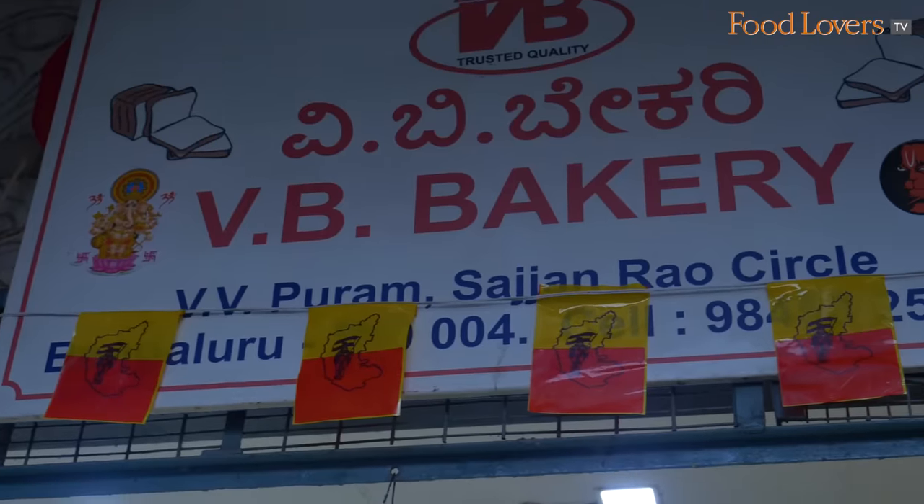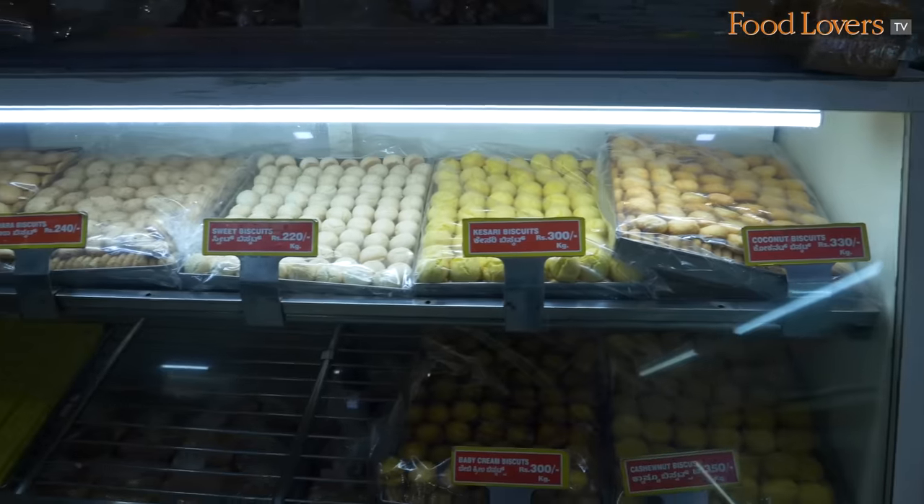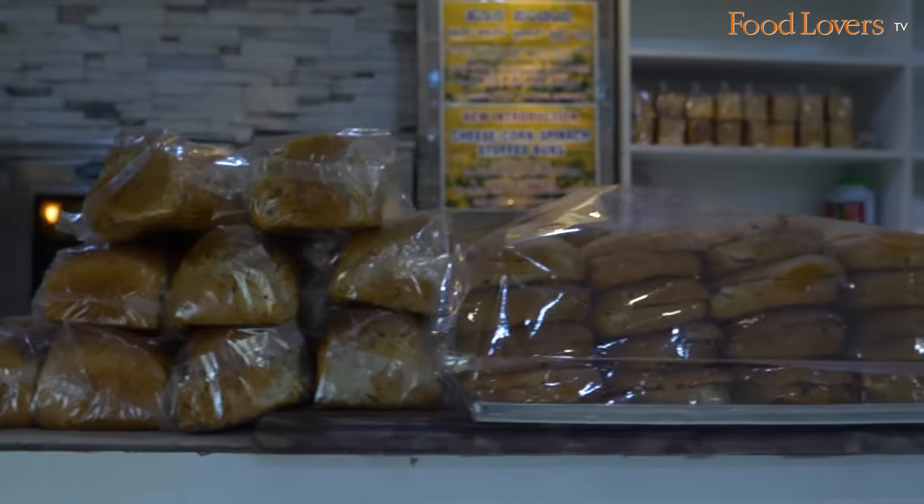We're going to begin our Vivipuram Food Street tour — the Thindi Beedi tour — right here at Vivi Bakery. Vivi Bakery is an iconic bakery that dates back over 65 years, and some believe it was this bakery that spawned the trend of Iyengar Bakeries.